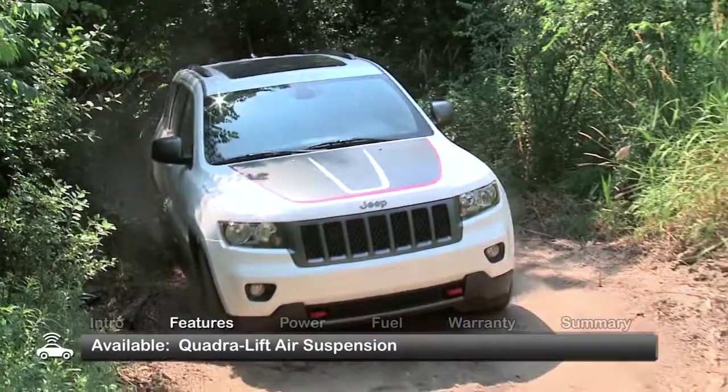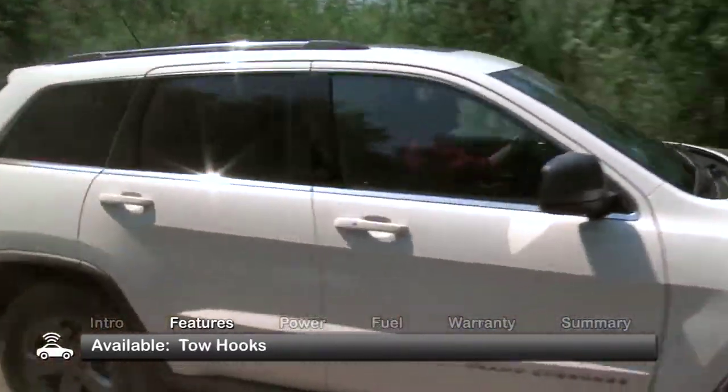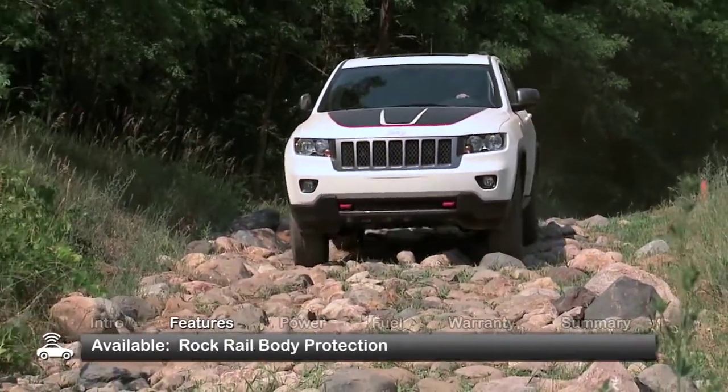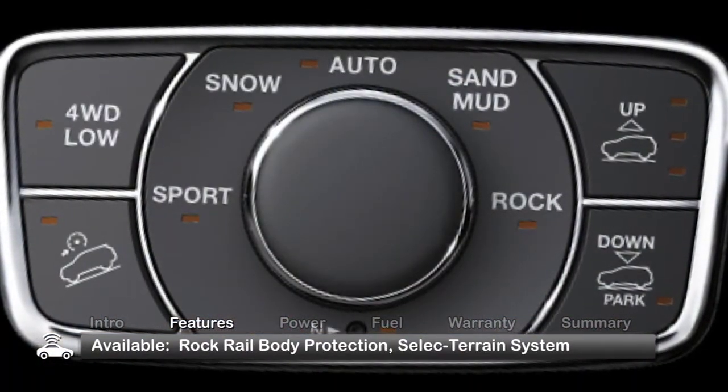A special edition Trailhawk trim makes its debut for 2013 with signature Trailhawk badging, red tow hooks, and off-road capability enhancing features including skid plates, rock rail body protection, and Jeep's five-mode select terrain traction control system.